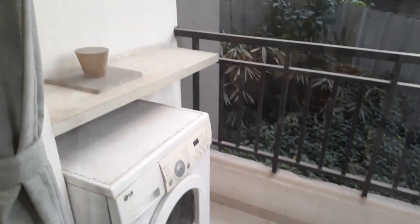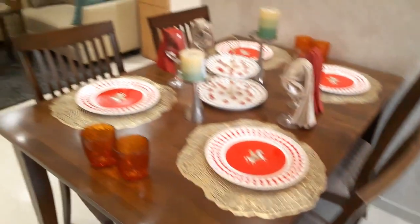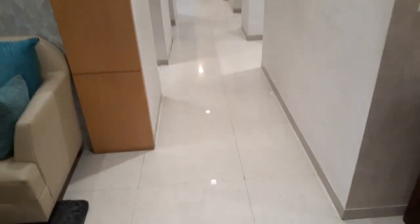This is the balcony space, and you can also have washing machine points attached with that. And this is the lobby space.